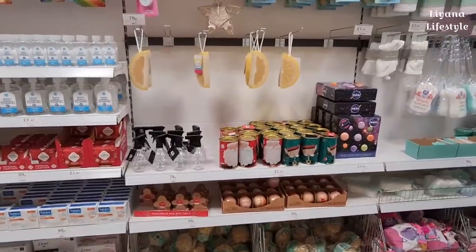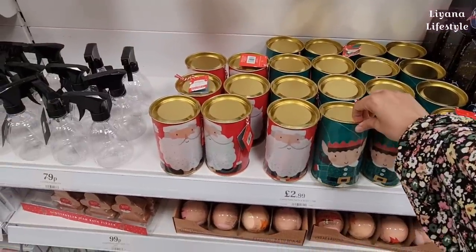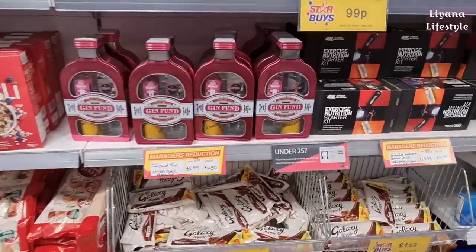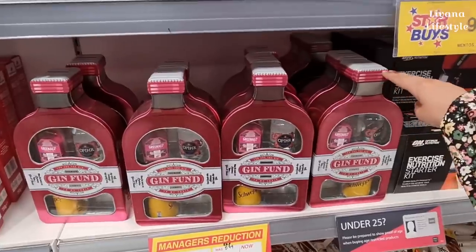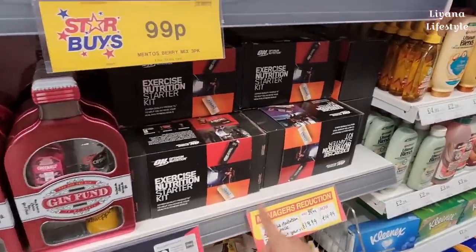Oh my gosh, I've spotted some Christmas things already - we've got an elf and a Santa bath and body tube. And there are some reductions on things like a gin fund and this exercise starter kit.